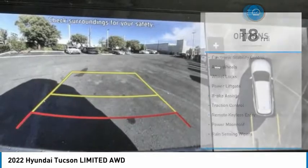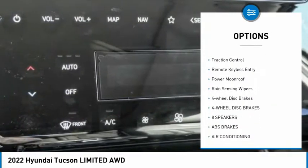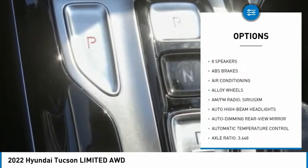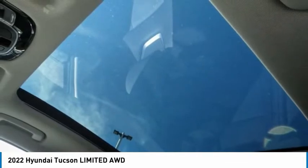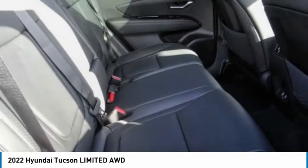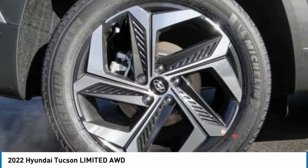Here are some of this vehicle's great options: electronic stability control, alloy wheels, wheel locks, power lift gate, brake assist, traction control, remote keyless entry, power moon roof, rain sensing wipers, and four wheel disc brakes. This beauty is sure to make you the talk of the neighborhood, so call or drop in for a test drive today.